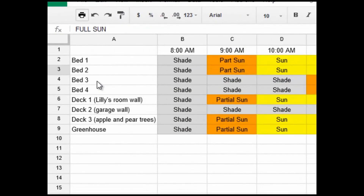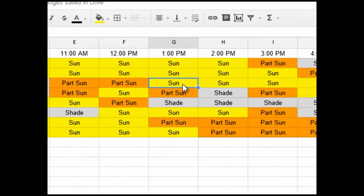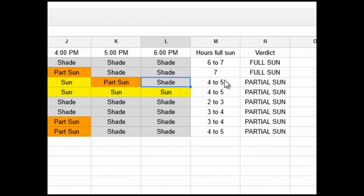Looking at the spreadsheet for Bed 3: shade at 8, 9, 10 a.m., partial sun at 11 and 12, then full sun from 1 p.m. to 4 p.m., then back into partly shady and then fully shady. So Bed 3 gets 4 to 5 hours of full sun — the verdict is partial sun. Bed 4 follows a similar pattern: shade, shade, shade, partial sun, then full sun, back to partial sun, then shade — but then partial sun and full sun again late in the day.